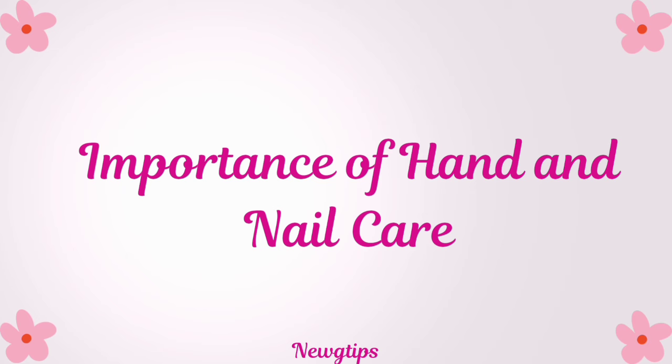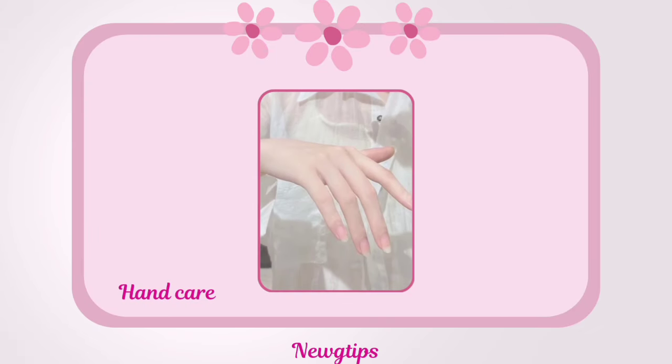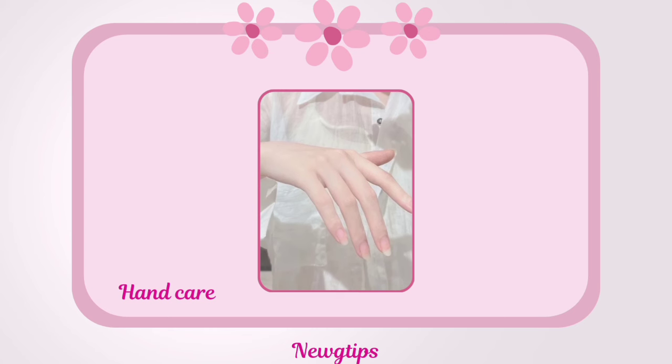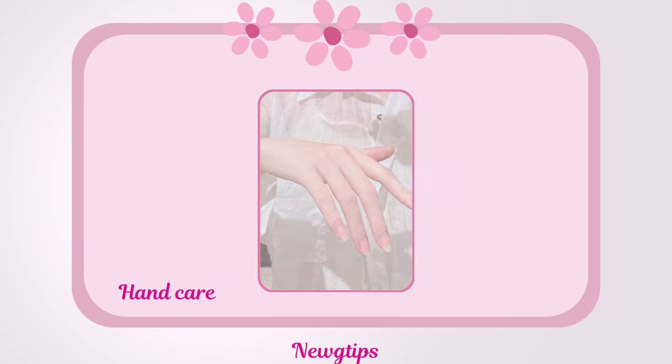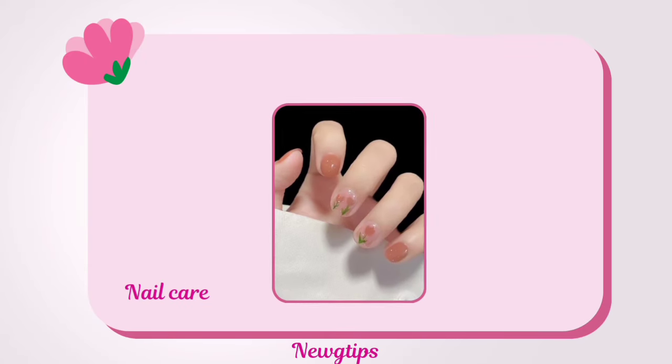First, let's discuss why hand and nail care is so important. Our hands are constantly exposed to the elements and daily activities, making them prone to dryness, roughness, and even premature aging. Neglecting nail care can lead to brittleness, breakage, and infections.